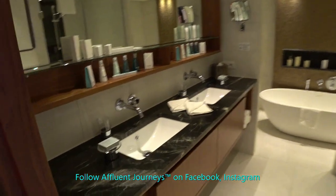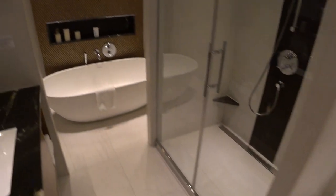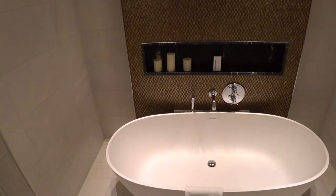In here we have a half bath and a really nice master bathroom with double sinks, amenities, a single head on this side, and a big walk-in shower with a rainfall showerhead and removable head, plus a really nice big soaking tub.